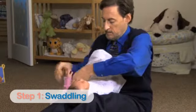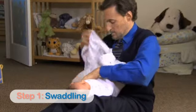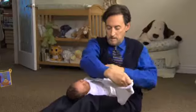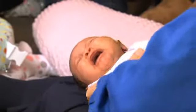The first S is swaddling — it's the cornerstone of calming. You've got to avoid overheating your baby and loose blankets. Although the arms will be snug and straight, the hips should have a little bend in them. Don't worry if your baby initially struggles against the wrap; babies usually calm quickly as soon as you add some of the other S's.